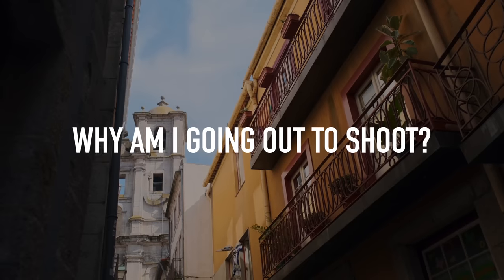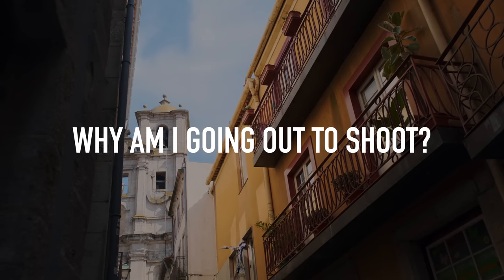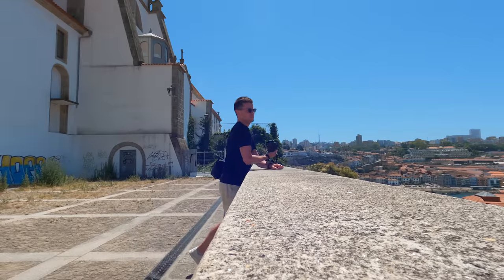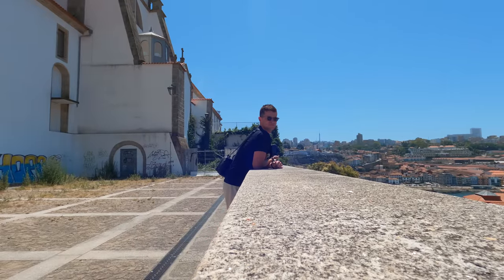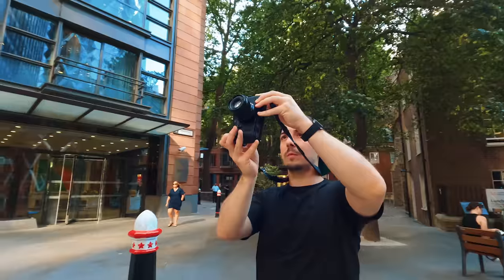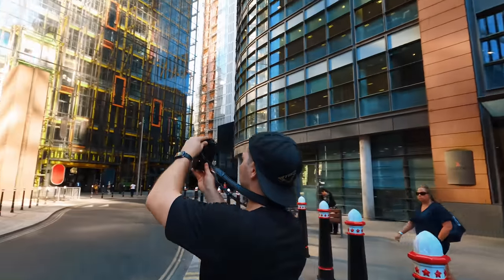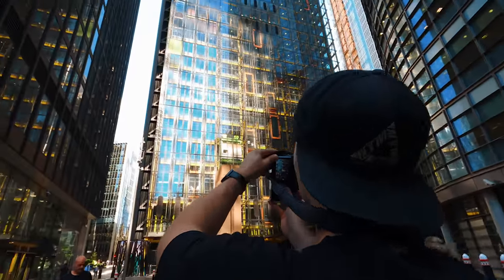The first thing I need to decide is the purpose. Why am I going out to shoot? Am I going out alone and focusing on my craft to become a better photographer? Am I going to explore a new part of town? Am I going to meet a friend and shoot together? Because the reason for me going out will determine many other decisions that I make going forward.